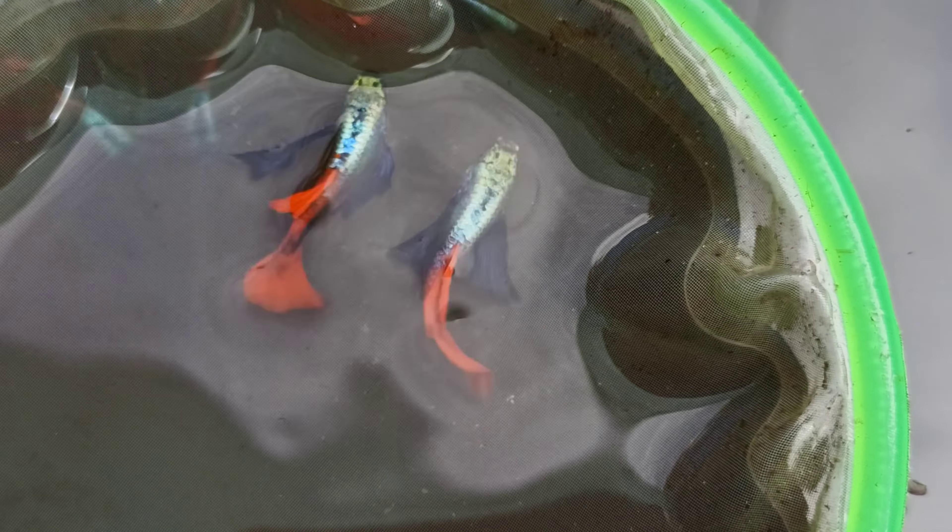All the fish are in the place. You can also see the size.